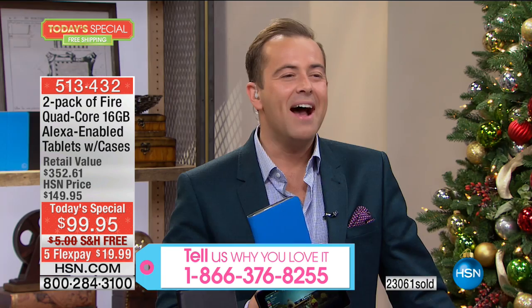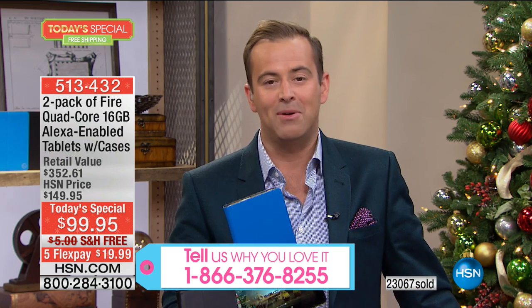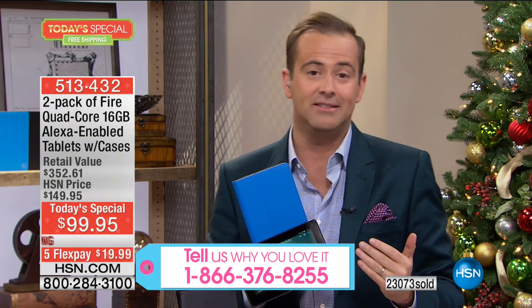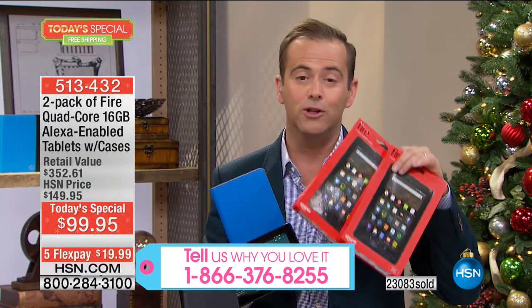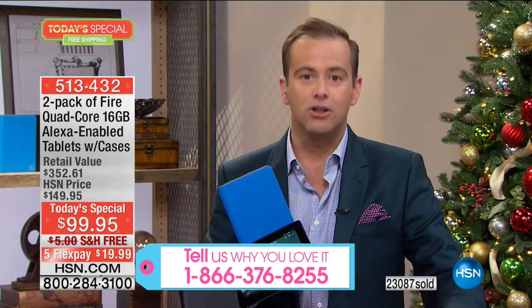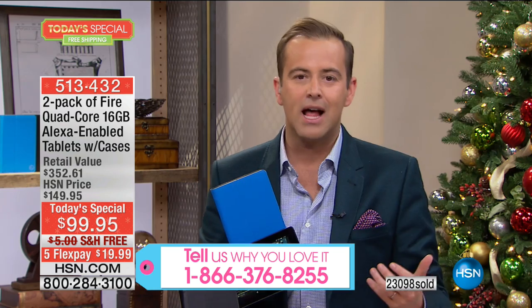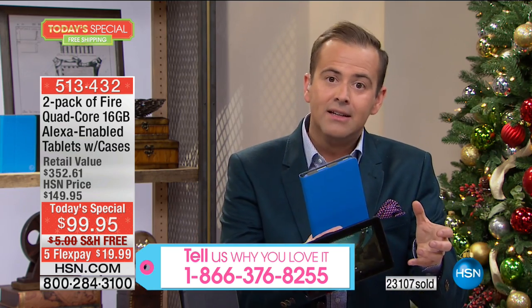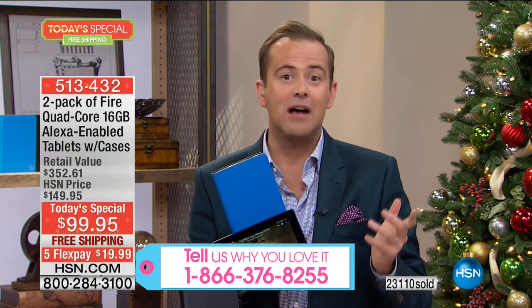This is one of our top 10 gifts of the entire season — for him, for her, for everybody. It takes a lot to say there is not a retail store or an online store — even Amazon themselves — offering a better deal. We have it for one day only or while supplies last.